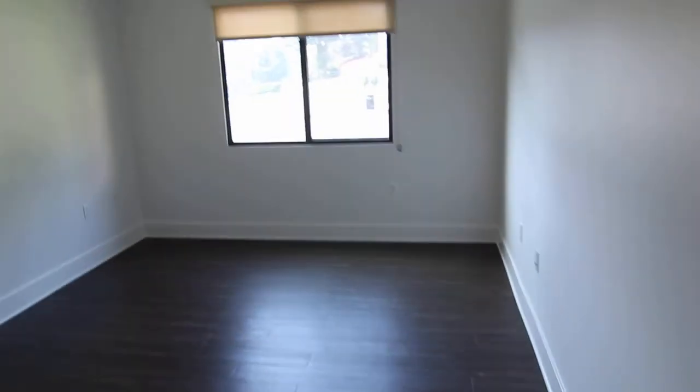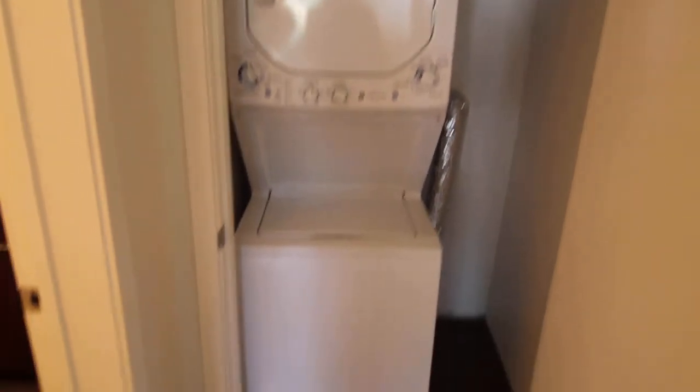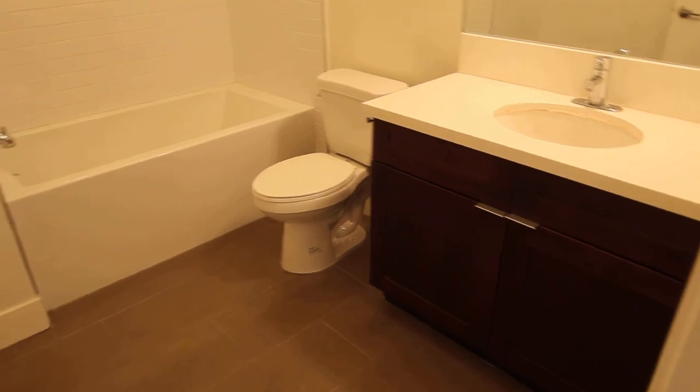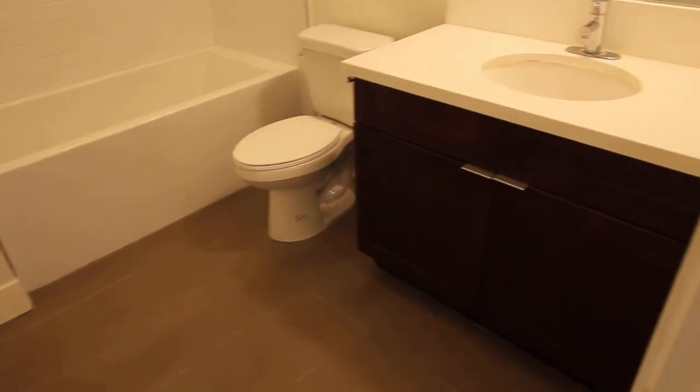Back through the hall we have the second bedroom — good size, more hardwood, and closet space right there. Across the wing we have washer and dryer in unit. Very nice. And then the second bathroom with a shower bath combo right there, very large, with nice tile flooring.